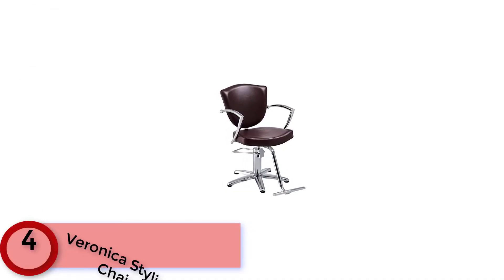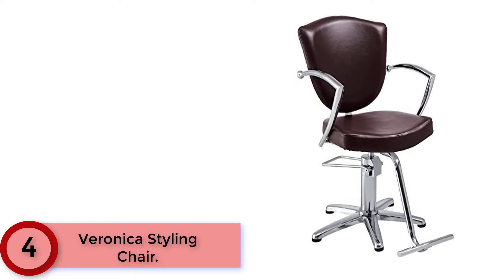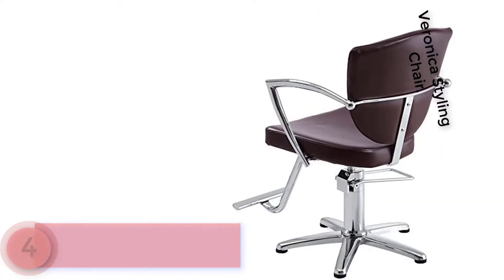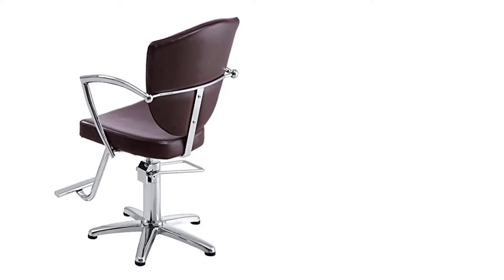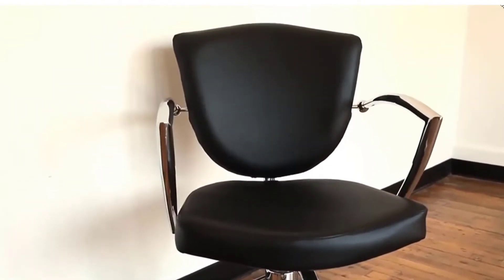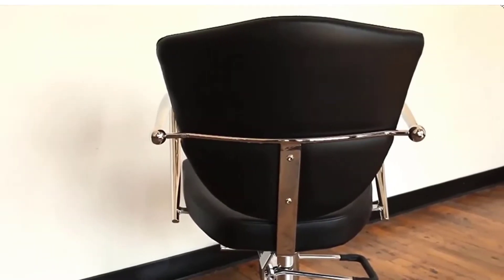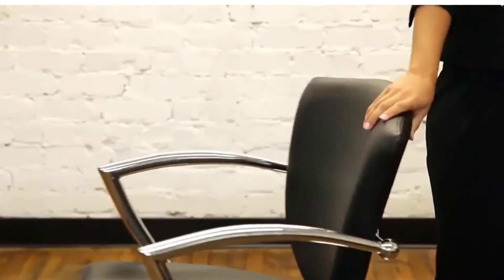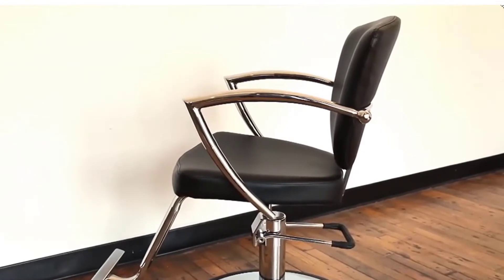Available with round, square, or 5-star base. At Number 4: the Veronica Styling Chair. Complete with chrome arms and a uniquely shaped back design, this hair salon chair, barber chair, lash chair, or tattoo chair can be the perfect accent or modern touch for any salon. This salon styling chair can bring your traditional pieces into the future and perfectly complement your already modern décor. The Veronica's open-armed design makes seating as comfortable as possible for clients, and the smooth hydraulic base allows you to maneuver them with ease.